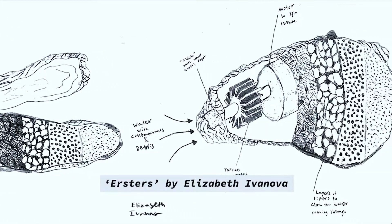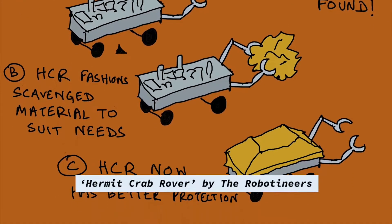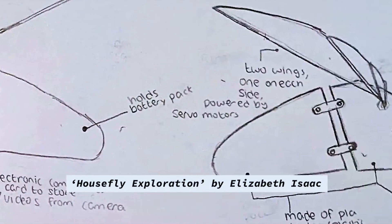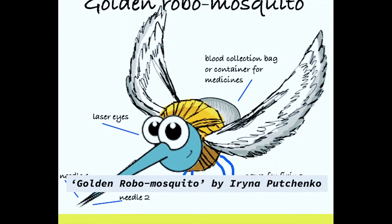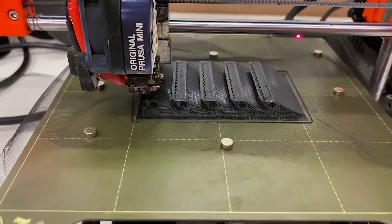The University of Surrey's Natural Robotics Contest invited members of the public to submit their ideas for animal or plant-inspired robots capable of performing activities that would help the world. Panelists from various British and European research institutes were tasked with selecting the best concept, which would subsequently be made into a functional prototype.